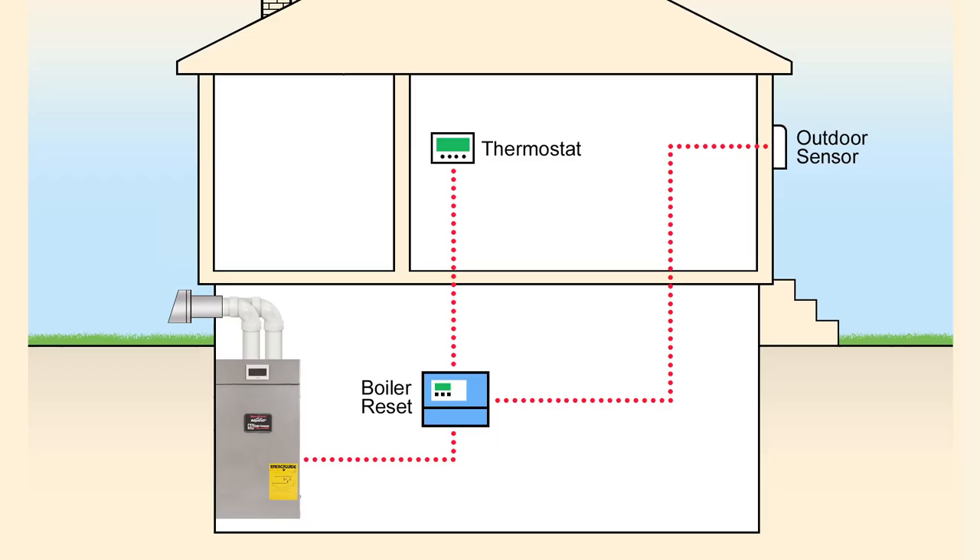All of the Alpine boilers have an outdoor reset modulation feature that can be configured to account for outdoor temperatures and improve efficiency even more.